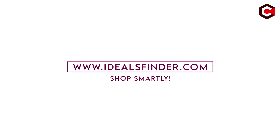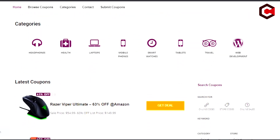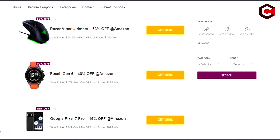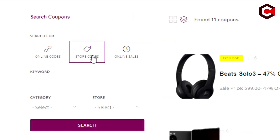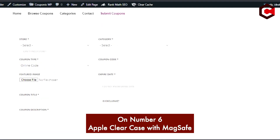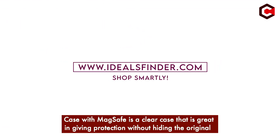This video is brought to you by IdealsFinder.com. Discover amazing coupons, deals, and discounts at IdealsFinder.com. With multiple categories to browse and the ability to submit your own coupons, you can save big on your next purchase. Visit IdealsFinder.com now and start taking advantage of amazing discounts.